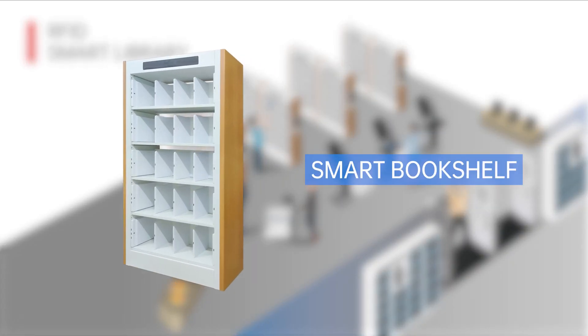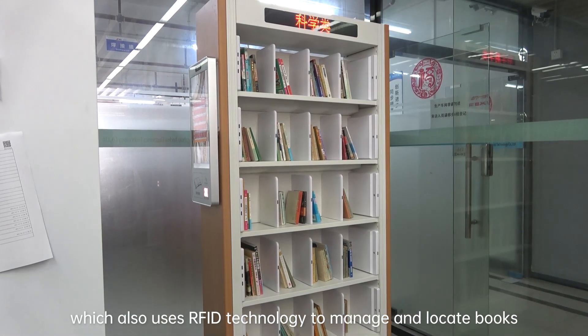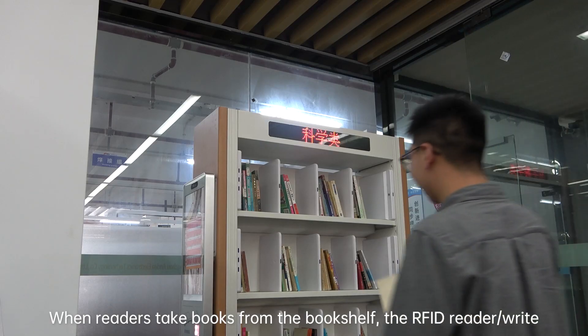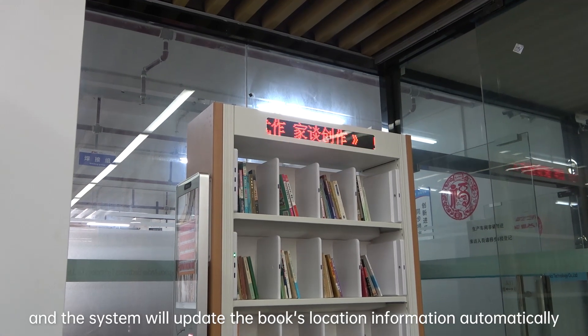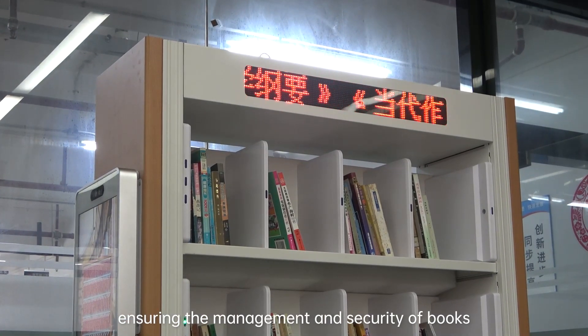Smart Bookshelf. The working principle is similar to that of a smart bookcase, which also uses RFID technology to manage and locate books. When readers take books from the bookshelf, the RFID reader and writer will automatically recognize the RFID tag, and the system will update the book's location information automatically, ensuring the management and security of books.